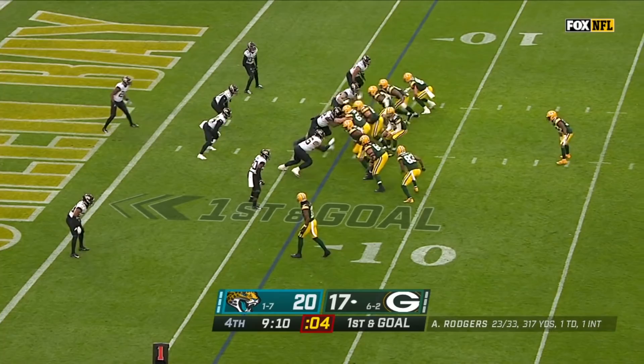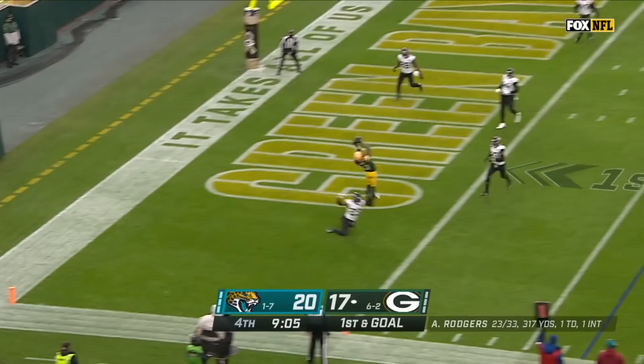Rodgers has it — what a fake — and for the end zone. High. Touchdown. He came down with it.